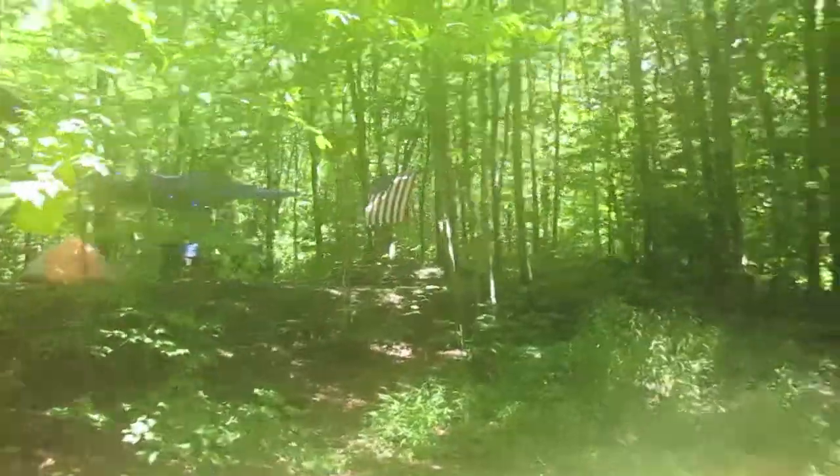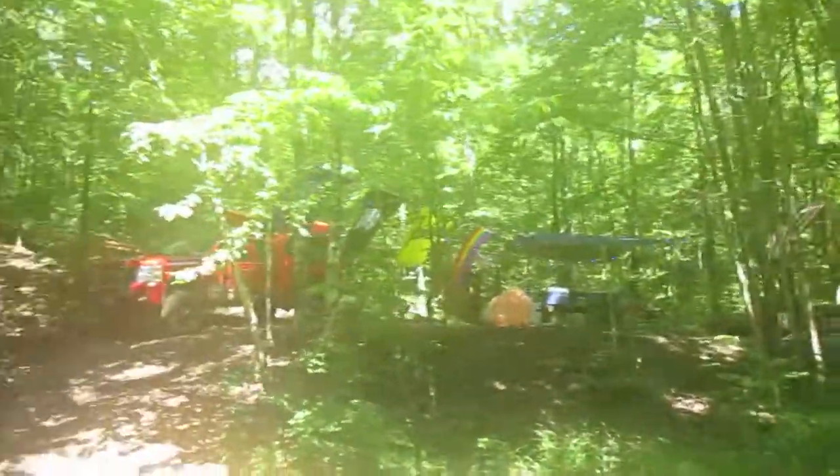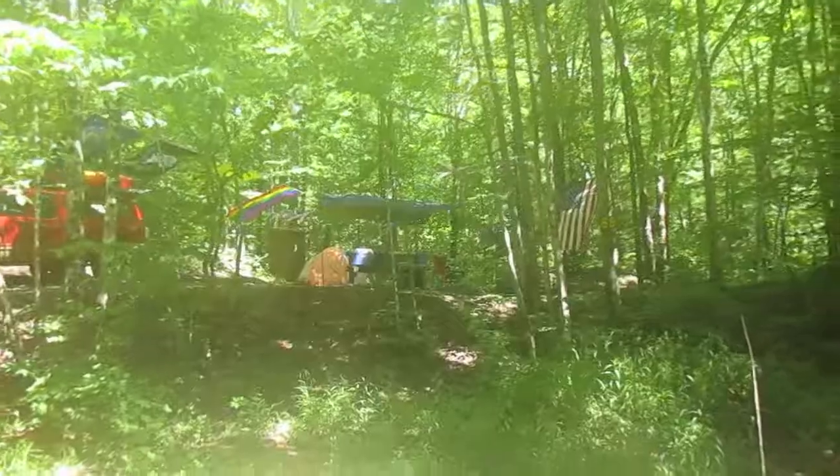I didn't want to camp at a site that had too many bugs, and this site didn't look too buggy when I came by the other day. So this is the campsite! I actually have more flags out by the road too — it is Independence Day, so you've got to celebrate with lots of lights and flags.